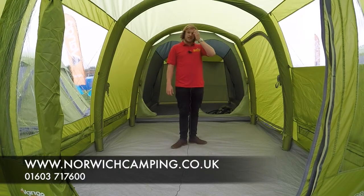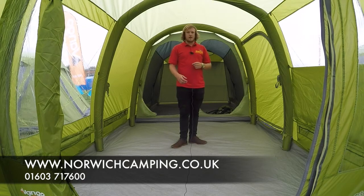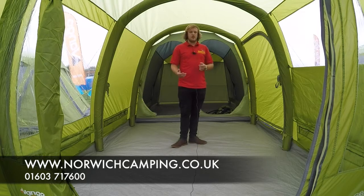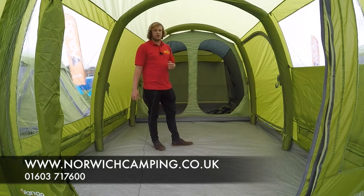Hi, I'm Jordan from Norwich Camping and Leisure, and I'm now in the Van Gogh Capri 400 XL tent 2017. This also comes in a 500 XL and a 600 XL. I believe this year we're going to be doing the 500, but check out our website to see.